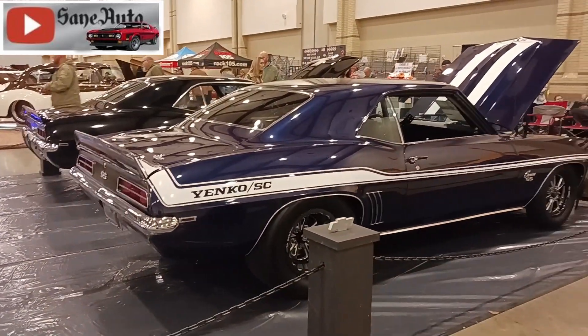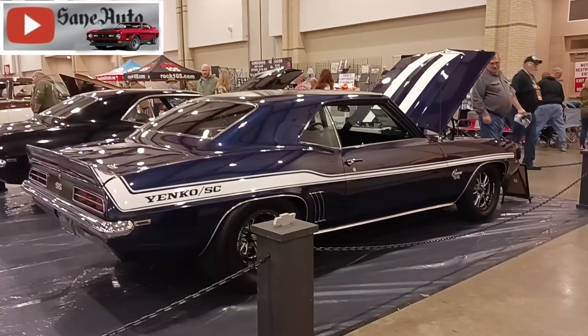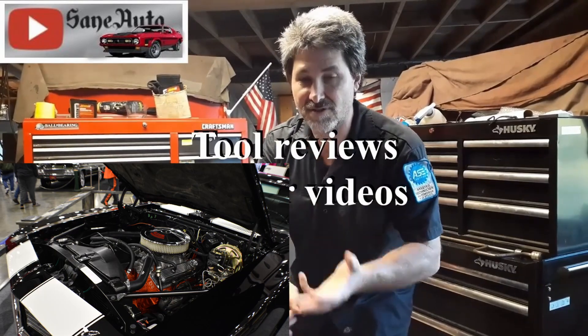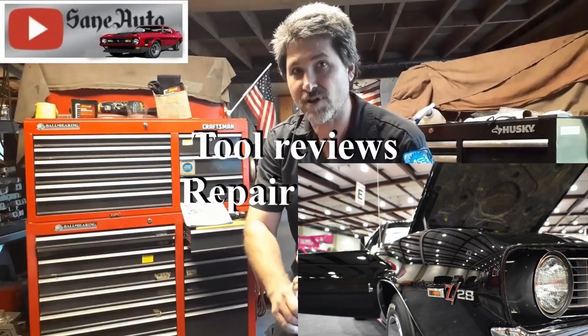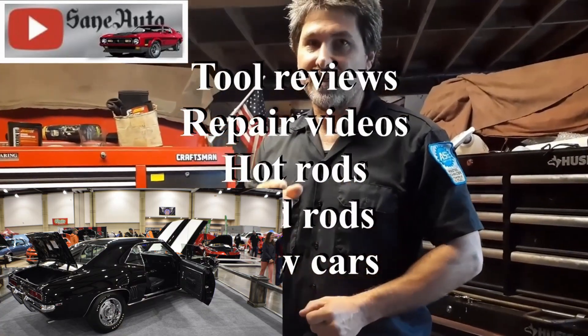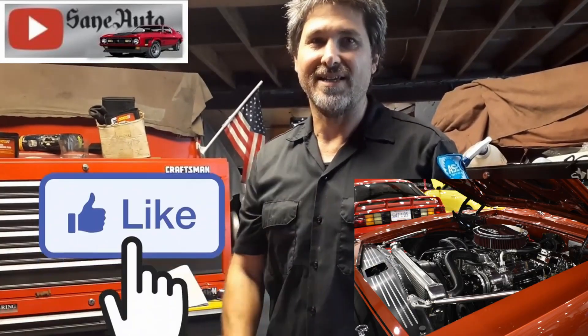If you like this video, we've got a whole lot more — tool reviews, repair videos, show car videos, hot rods, mod rods. If it's got wheels on it and an engine, it's probably on this channel. So subscribe, like, and binge-watch Zane Auto.